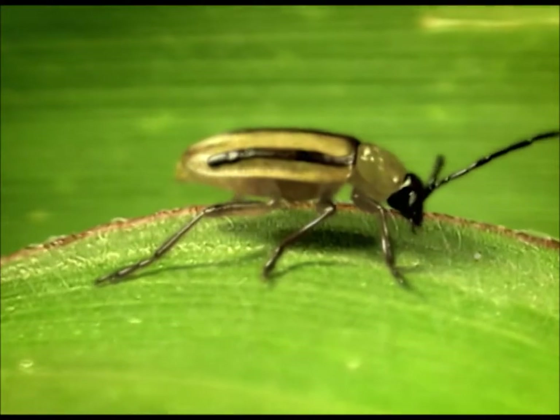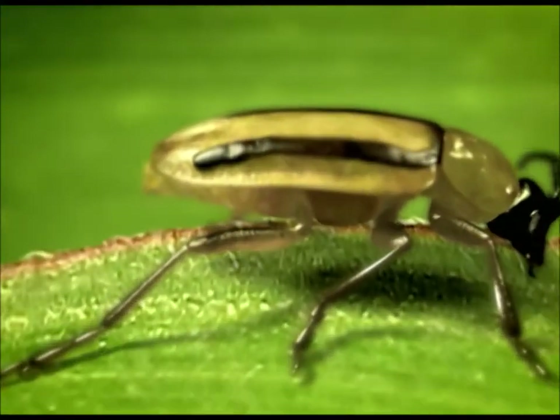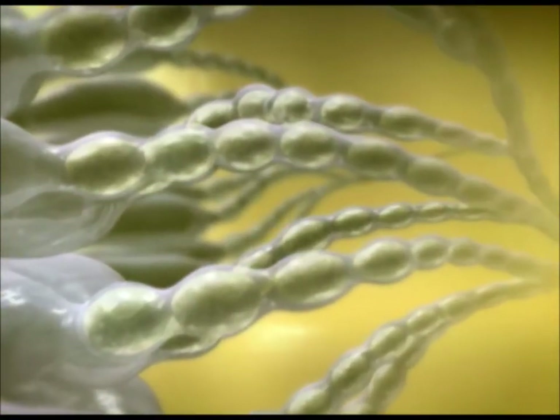This female has already mated. In her abdomen, she is carrying a large number of eggs, as yet still immature.